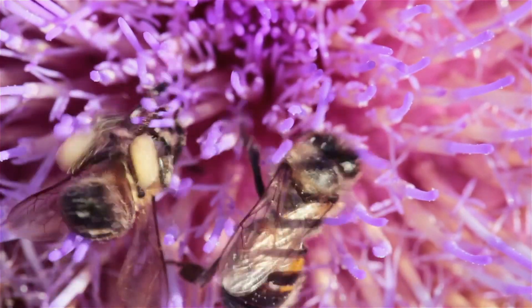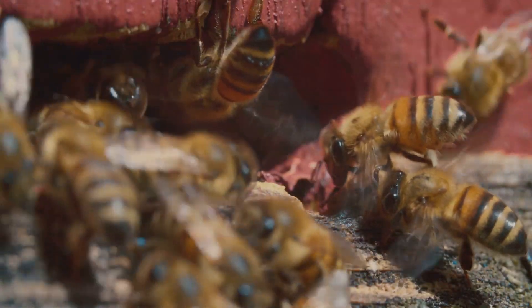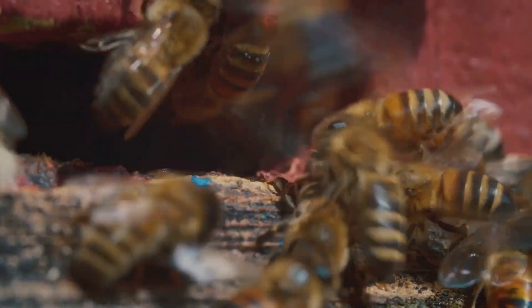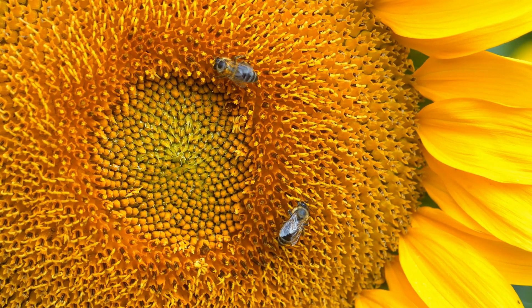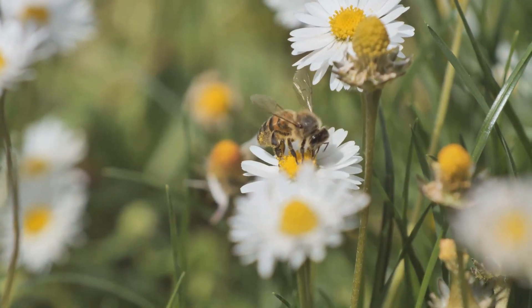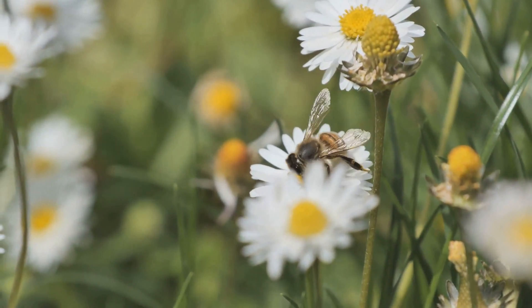This royal jelly is crucial for the development of the larvae into healthy adult bees. As they age, their responsibilities shift — they become house bees, tasked with cleaning and maintaining the hive. This includes removing debris and dead bees to ensure the hive remains a sterile environment. They also produce beeswax from special glands on their abdomen, which they use to construct and repair the honeycomb structure — essential for storing honey and pollen, as well as housing the developing brood.